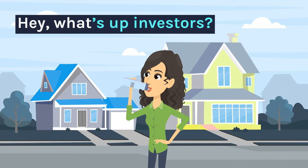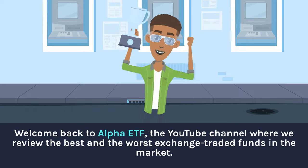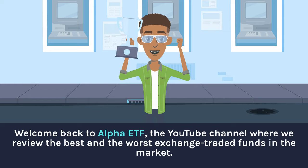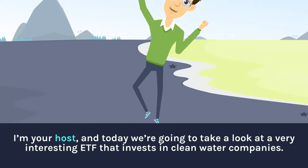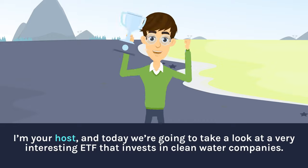Hey, what's up investors! Welcome back to Alpha ETF, the YouTube channel where we review the best and the worst exchange traded funds in the market. I'm your host and today we're going to take a look at a very interesting ETF that invests in clean water companies.